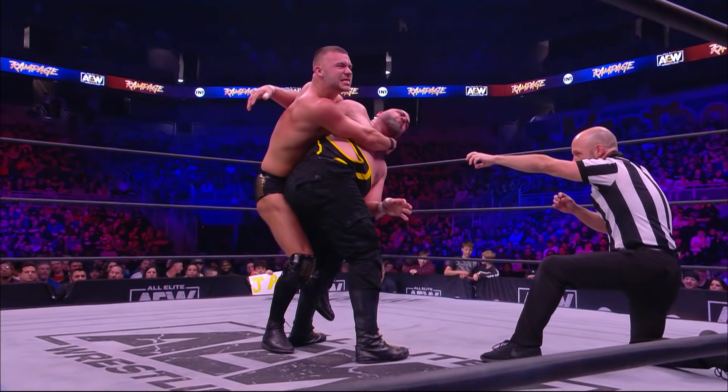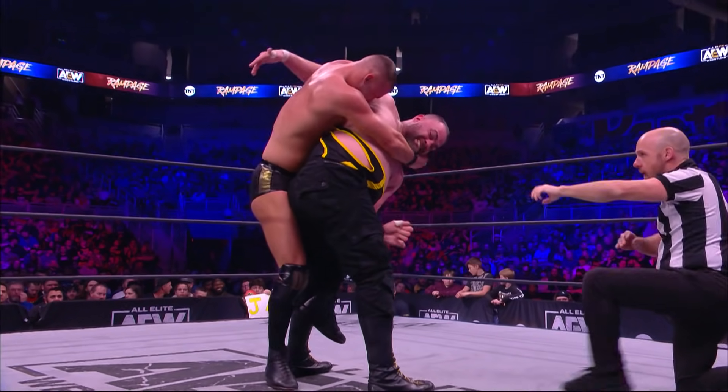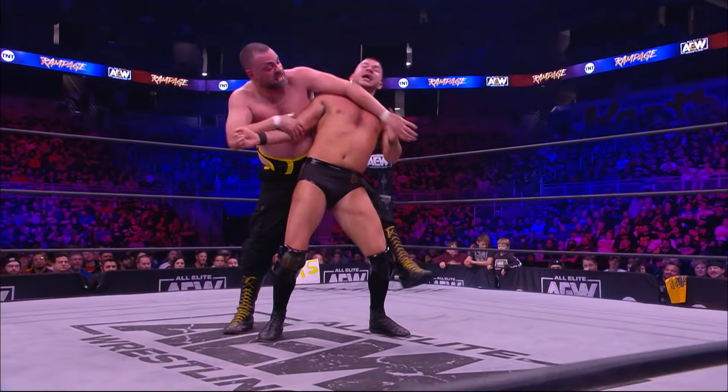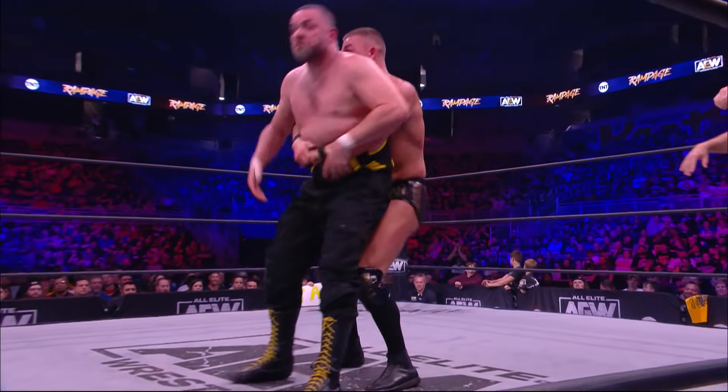If someone is having a problem with their wind while you're beating on their midsection and lower back, this is smart. This has been the game plan from the get-go for Daniel Garcia — he's been concentrating on the ribs, on the abdomen of Eddie Kingston. You can't help but see that it's effective.